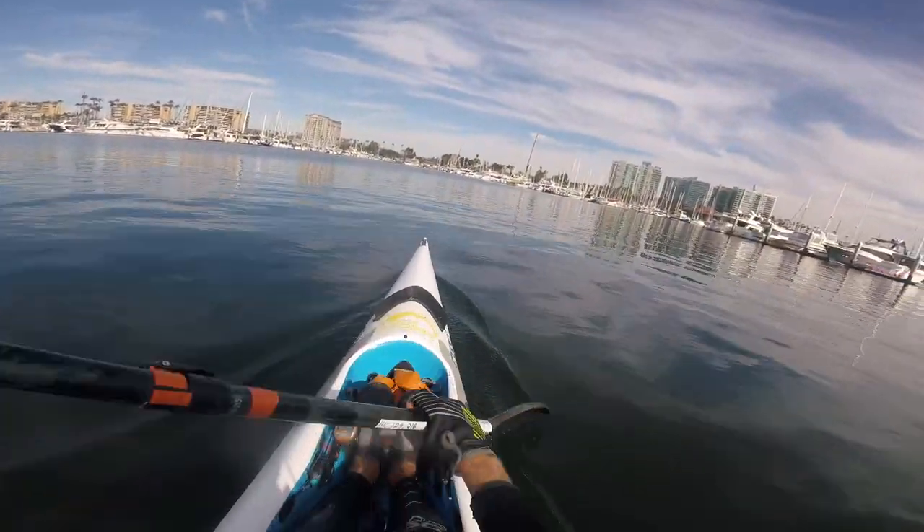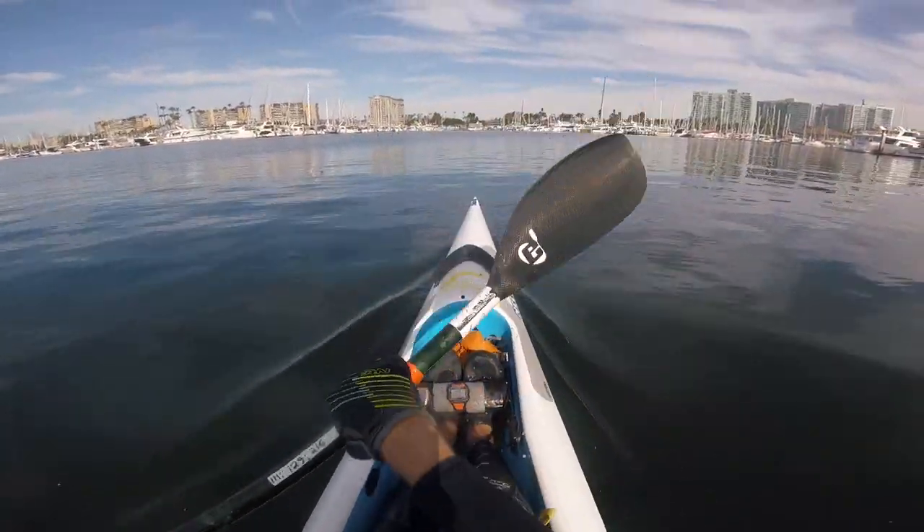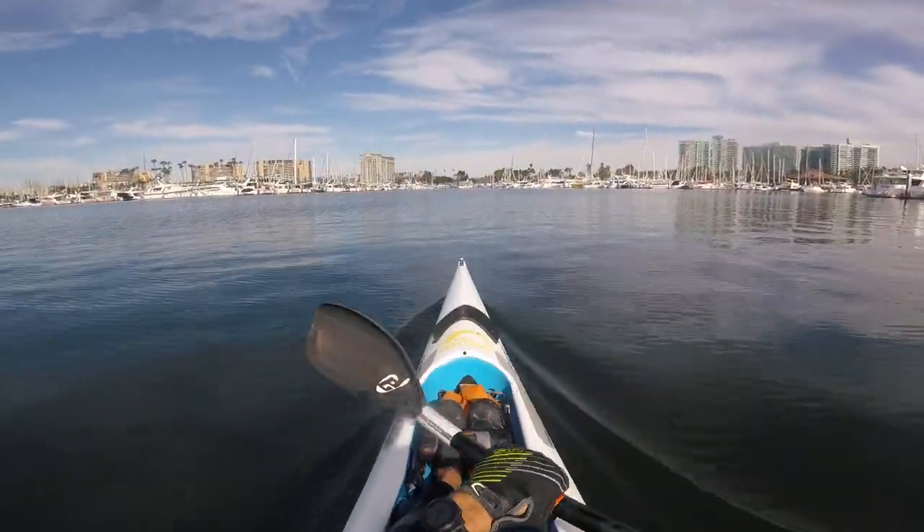Let me know what you think. This is Gary signing off again from beautiful Marina del Rey with another kayak paddling video.